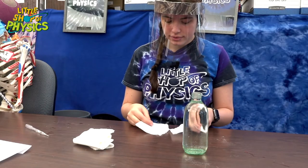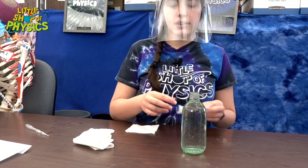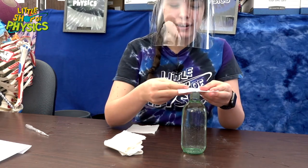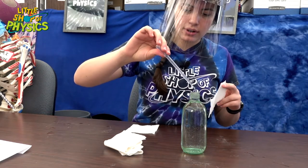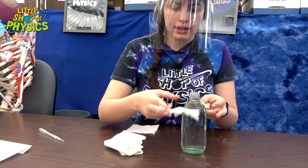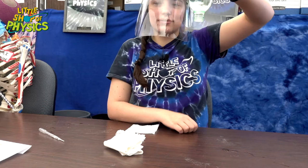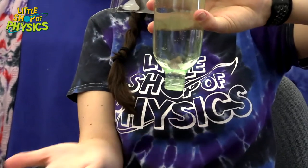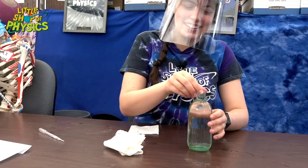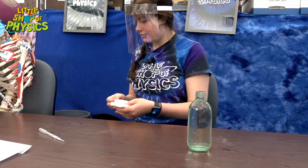Now we're going to show you another cool thing with the stickiness of water — it sticks to certain things really well and lets us do some magical things. Here I've got a glass bottle filled all the way to the tippy top with water, and some toilet paper. I'm going to wet it and then turn it over... it's being held in place! The stickiness of the water with the fibers and with the glass holds everything in place.